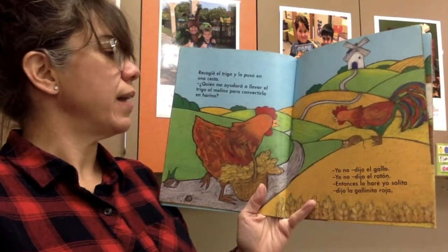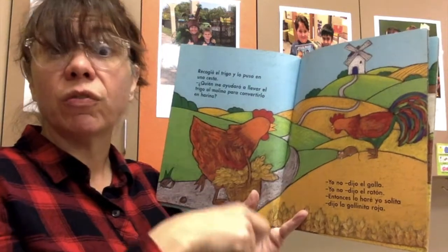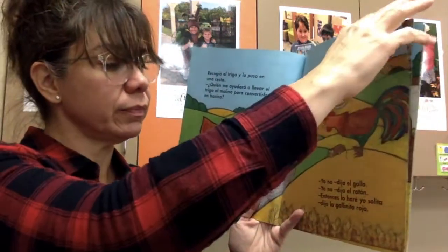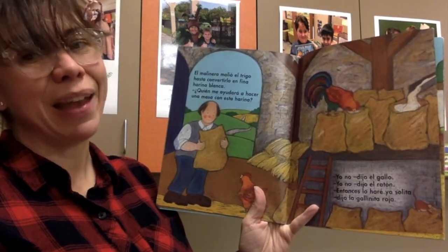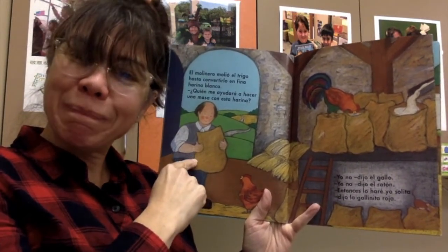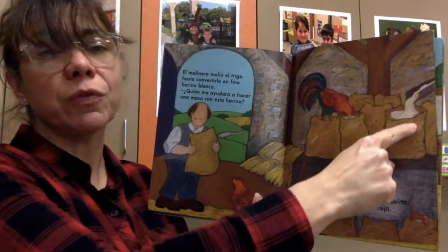¿Quién me ayudará a llevar el trigo al molino para convertirlo en harina? Who's going to help me take it to the mill so that I can grind it into flour? Yo no, dijo el gallo. Yo no, dijo el ratón. Entonces, lo haré yo solita, dijo la gallinita roja. El molinero molió el trigo hasta convertirlo en fina harina blanca. The miller helped her by grinding that wheat and it became very fine, beautiful, white flour.